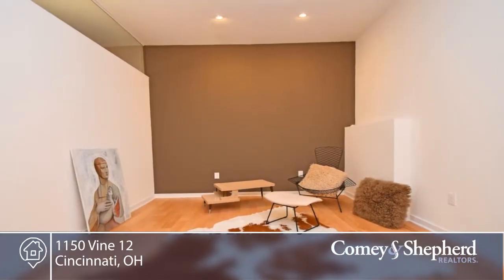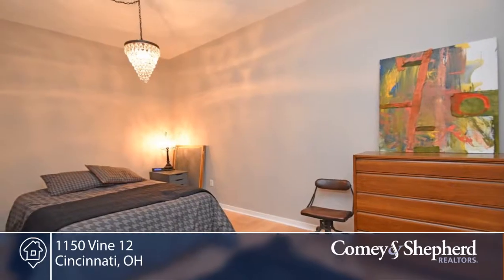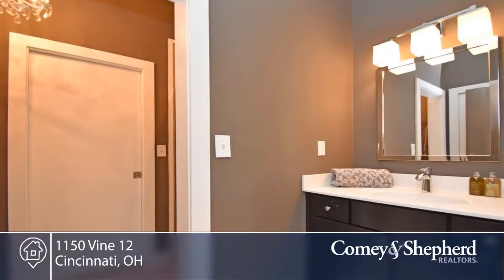There's also secured garage parking, a study or second bedroom, and you're just steps to a streetcar, restaurants and bars.